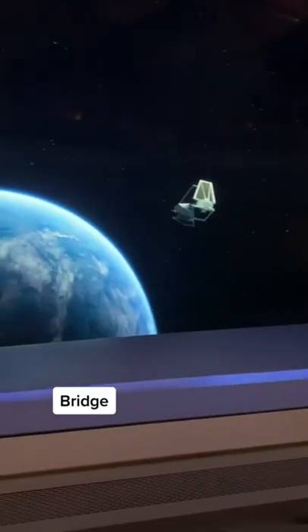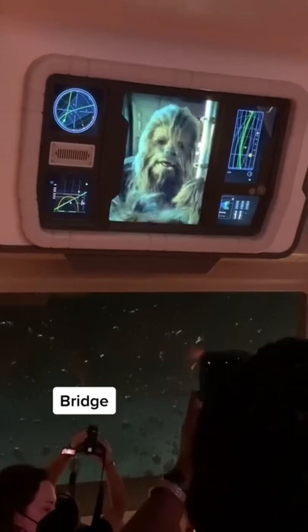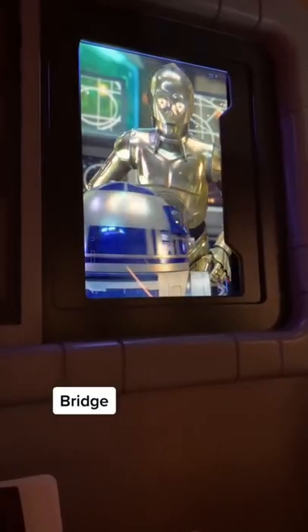The Bridge — the ship's command center. Learn about its systems and how to operate them, including weapons and shields, skills that may come in handy during a journey through the star-filled galaxy.